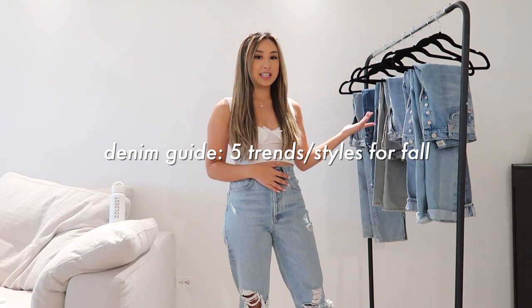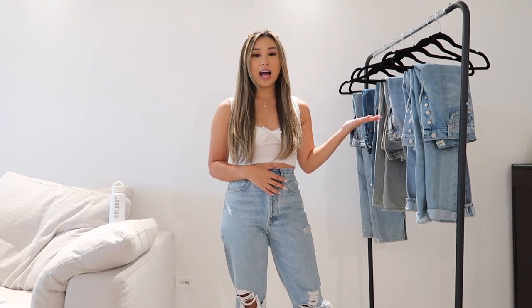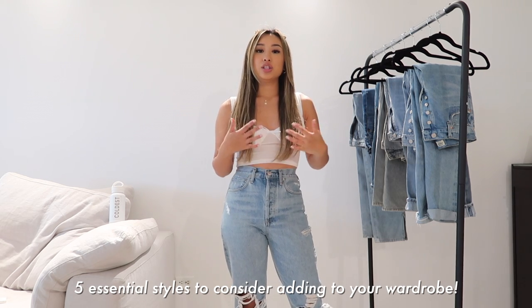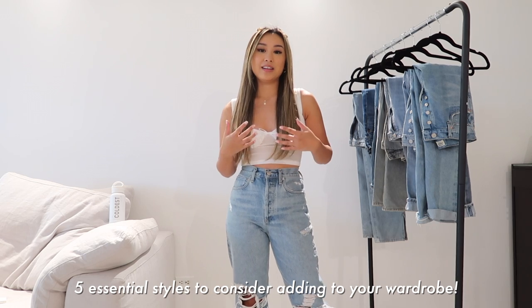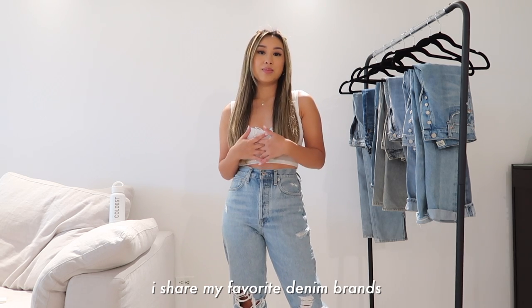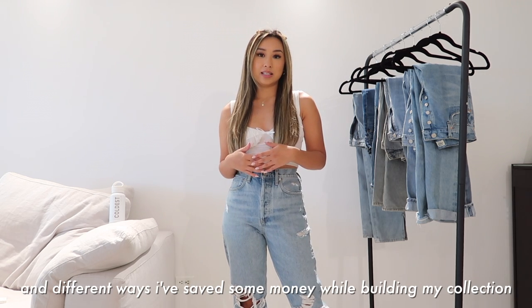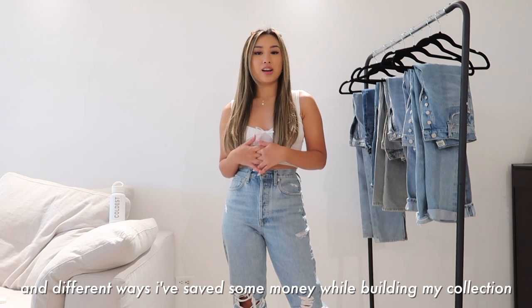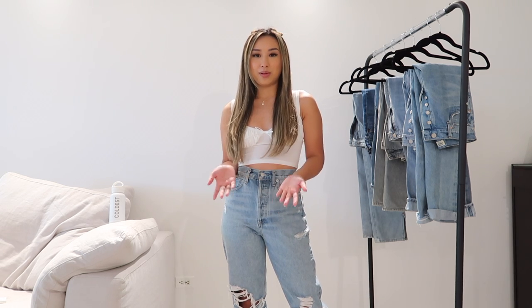I have picked out all of these jeans that you guys can see here on this clothing rack. I've picked out five essential styles that I think anyone can add to their wardrobe to elevate their style and feel like they are on trend. I've included some of my favorite denim brands and different types of ways for you guys to get denim, because I know it can quickly add up. So if you guys are interested in this video, just please keep on watching.